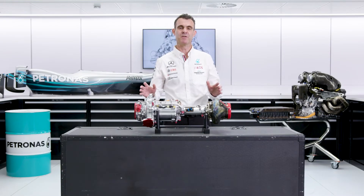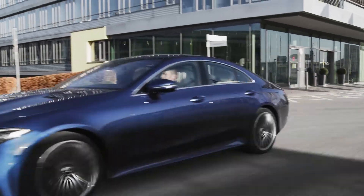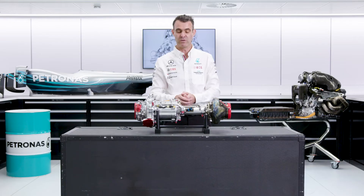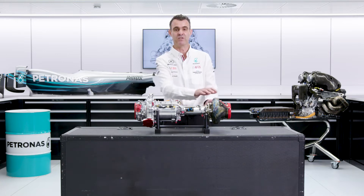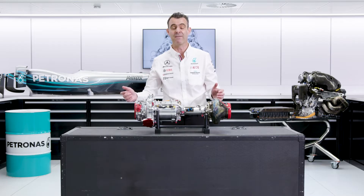You may be looking at this turbocharger and thinking that doesn't look very much like the one I imagined in my road car — and you'd be right. Typically with a turbocharger, you see the compressor and the turbine back to back. We've also slipped in the MGU-H in between the compressor and turbine, so that makes it a little bit odd compared to what you would normally have in a road car.